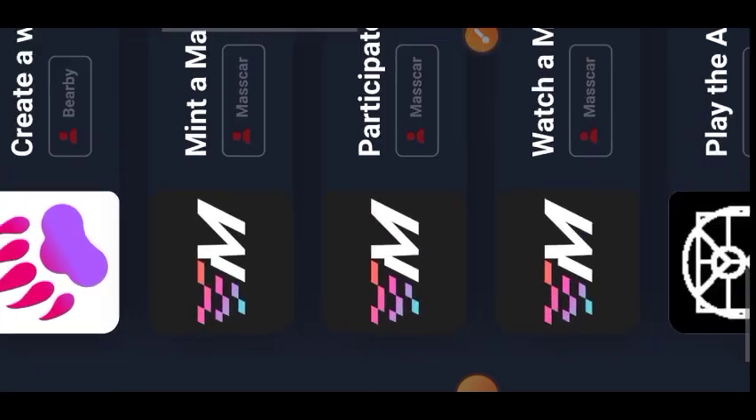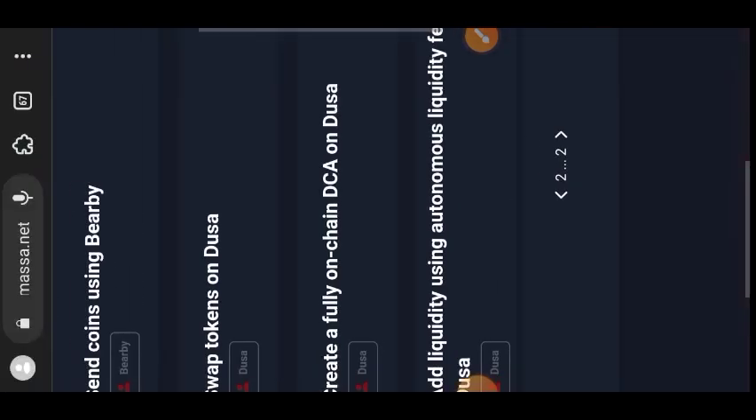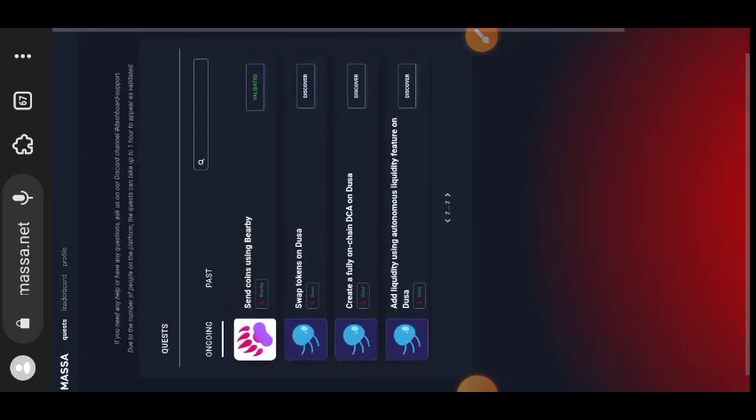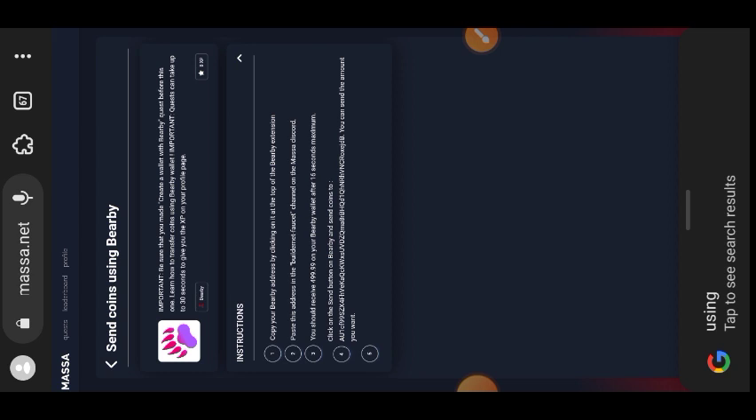Back on the testnet website, I've completed all tasks on the first page. There are two pages, so tap the arrow to go to the second page. The next task is to send coins using Baby wallet — tap on Validate to go to the task. You'll see a wallet address on this page; highlight and copy it — that is where you are going to send your coins. You can send any amount.